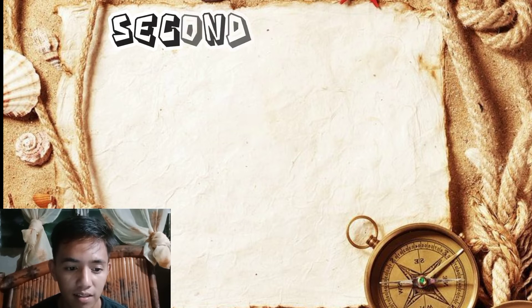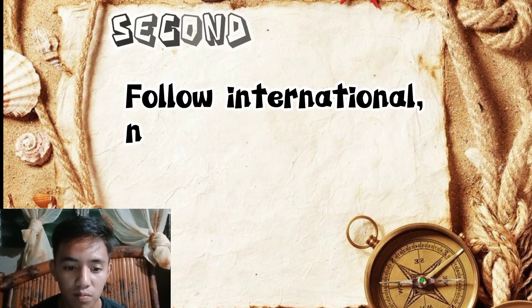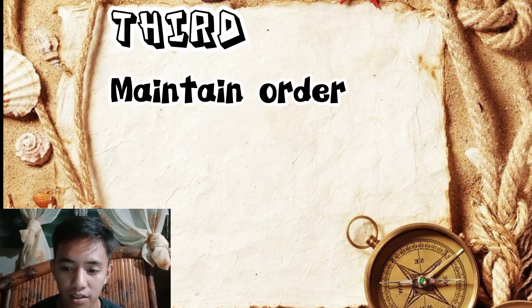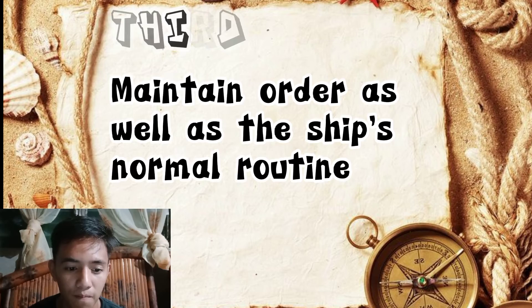Secondly, follow international, national, and local laws. Lastly, maintain order as well as the ship's normal routine.